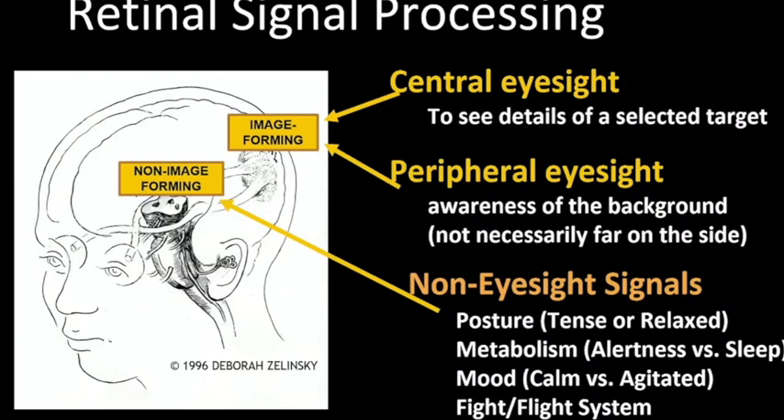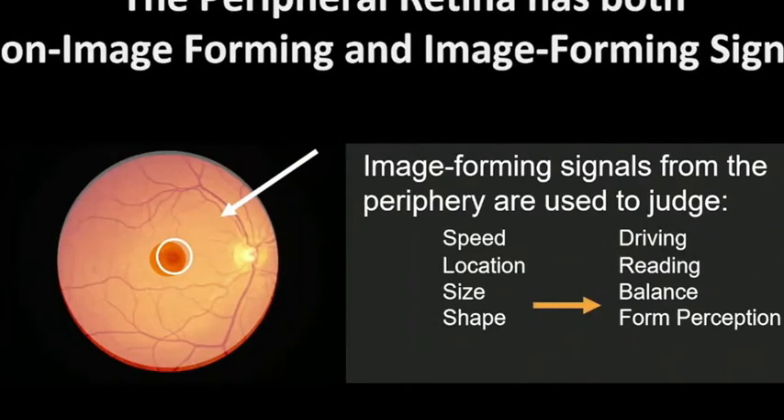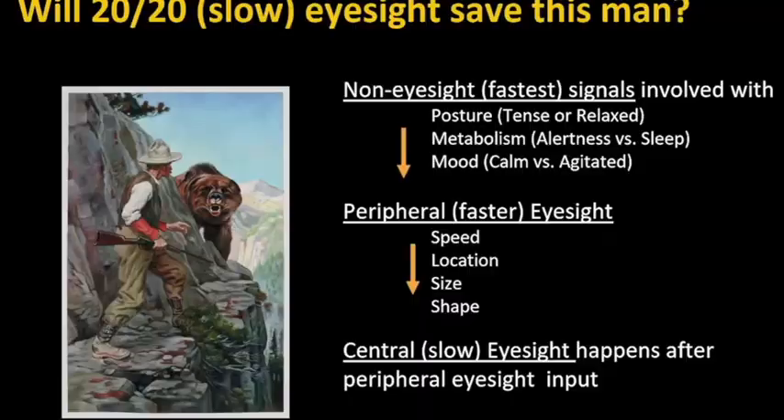The peripheral retina has both non-image-forming as well as image-forming signals. The image-forming signals are used to determine speed, location, size, and shape, and we use them all the time. In driving, the only time we use central eyesight is to look at a license plate, a street sign, or find an address — most of the time driving requires peripheral eyesight. The same with reading: if you're skimming, you're using peripheral eyesight to judge the shape of words. You use central eyesight when proofreading and looking at commas, periods, or small letter changes.